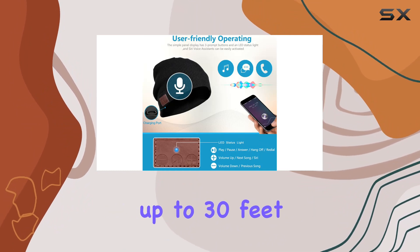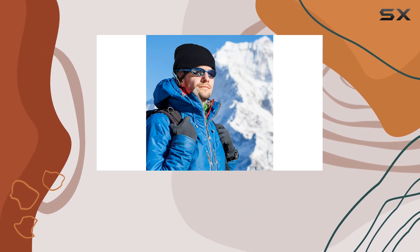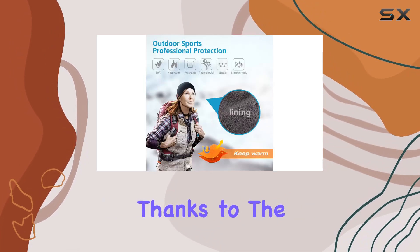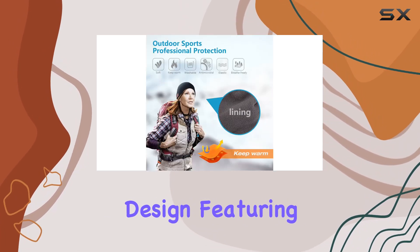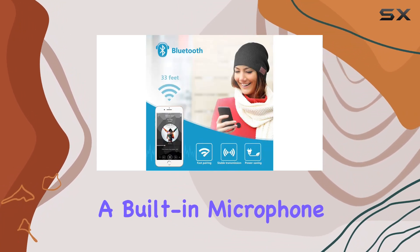Connecting wirelessly is a breeze with the latest Bluetooth chipset, offering a stable connection up to 30 feet away from your devices. The convenience of hands-free calling and music control is at your fingertips, thanks to the human engineering design featuring a simple three-button panel, stereo speakers, and a built-in microphone.